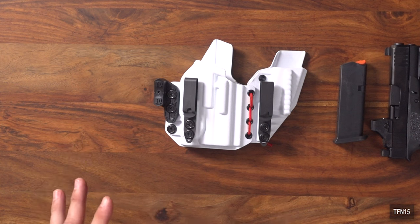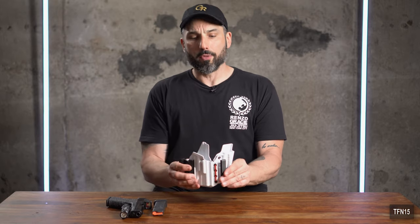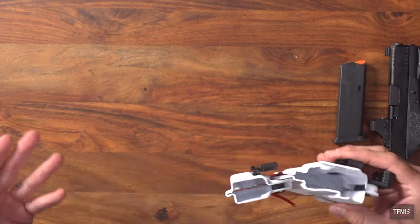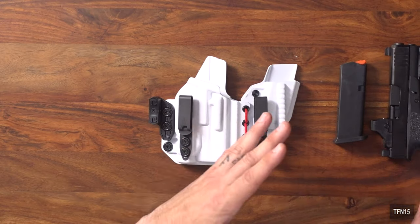Older sidecar holsters were locked in a static position — even the T-Rex Sidecar 2.0 added a hinge system, which is really cool. But I think this bungee is even better. It holds everything firm while still bending around the body, and it also has a little torsional flex, which is a huge help. If you're picking something off the bottom shelf in a grocery store, it bends and moves with you — super important for all-day comfort.